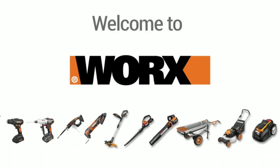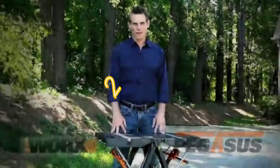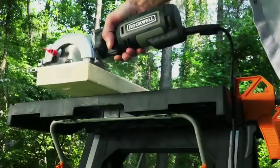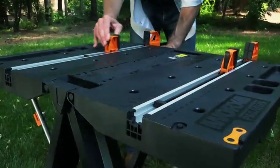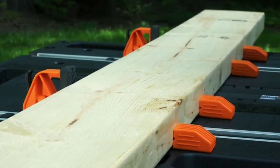Welcome to Works on Amazon. The Works Pegasus is a versatile work table that can be used as a portable sawhorse or workbench. The Pegasus holds a variety of materials and can support up to 1,000 pounds. It has a storage shelf for tools and supplies when doing projects.